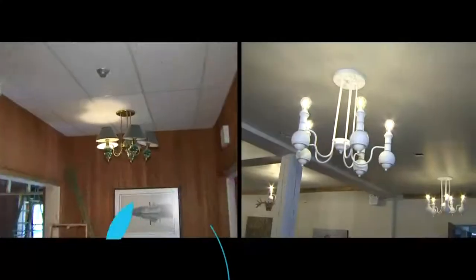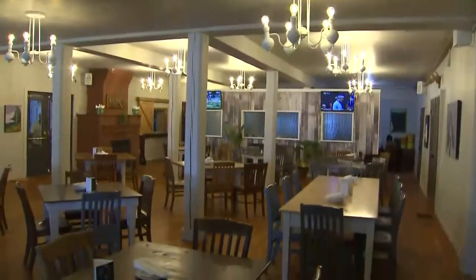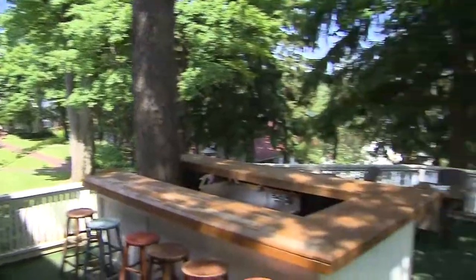We took the ugly lights out, we spray painted them white, we put some Edison bulbs in and look it, it brightens up the room. The kitchen is hidden behind a pole wall which also grants us access into the banquet room. We painted every square inch nice and light and bright which gives us that overall cabin feel, which is exactly the type of food we're serving.